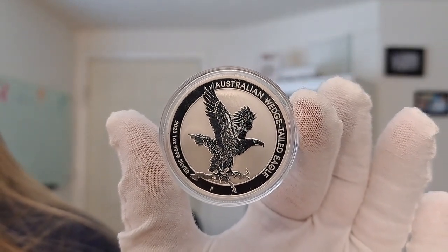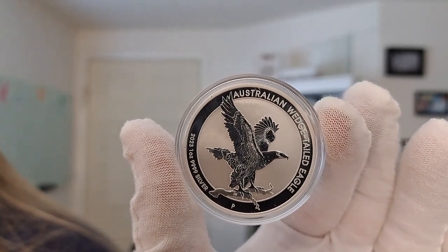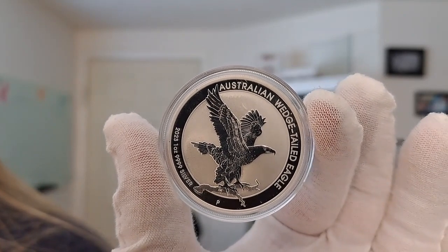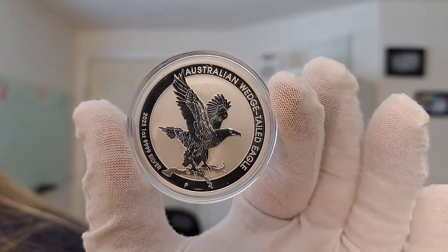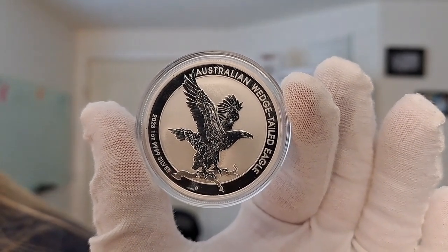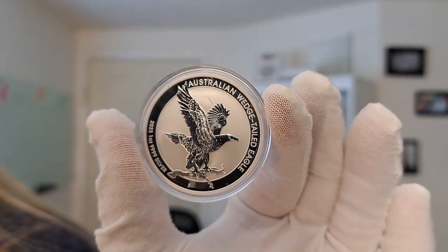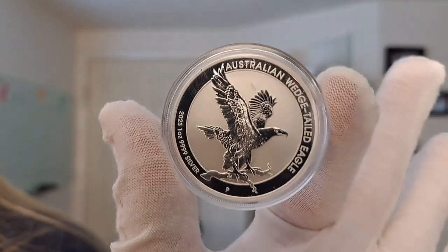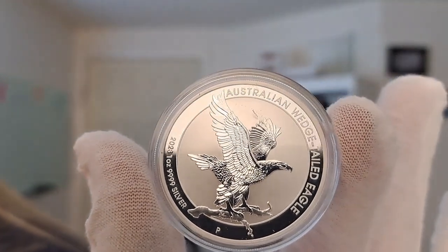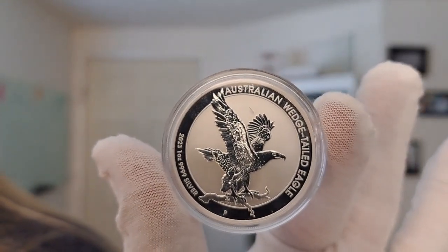Here you see the new 2023 design — they change each year — on the reverse. It shows the Wedge-Tailed Eagle with its wings raised in flight while clutching a branch in its talons. The series name is inscribed at the top of the design, while the date, weight, and purity are inscribed at the bottom. It's a very beautifully detailed coin; I love this series.